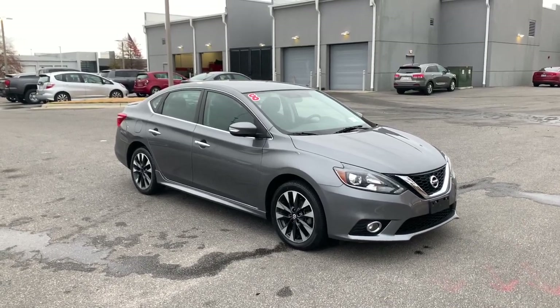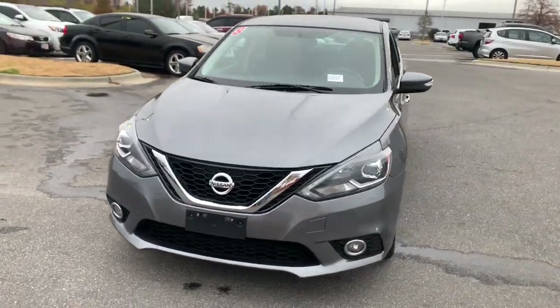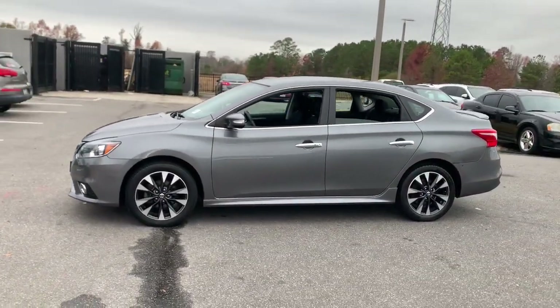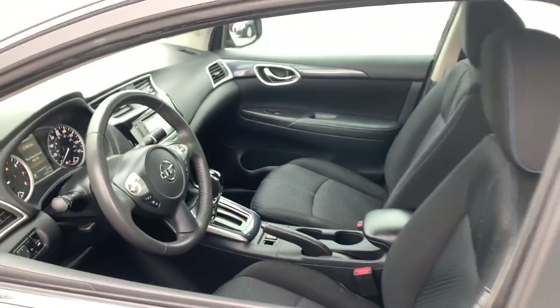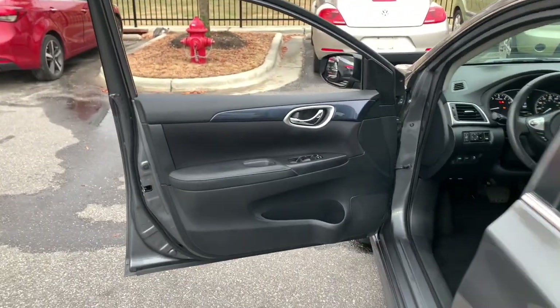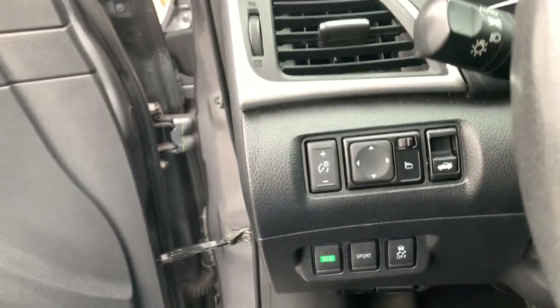Here is a wonderful 2017 Nissan Sentra. With less than 60,000 miles on the odometer, this vehicle provides excellent value. This roomy Sentra makes your daily drive fun, comfortable, and convenient. Discover the joy of cornering thanks to sports suspension, precise handling, and crisp acceleration. Then relax and enjoy the cruise in the sleek cabin loaded with tech and clever storage solutions.